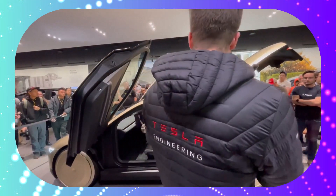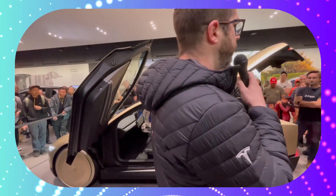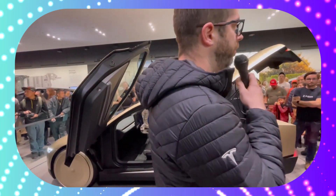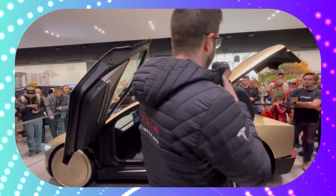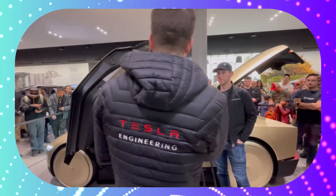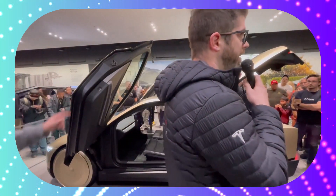The car has no steering wheel and no pedals, which is really cool. This car runs on V13, which is now going wide to the larger public — at least it will be in the coming weeks, hopefully. Some of you hopefully have access to that now, so this car is really running what we're putting out to the public today, which is great.